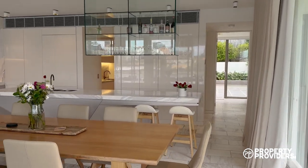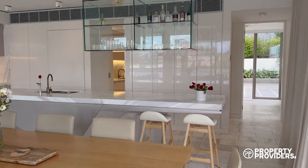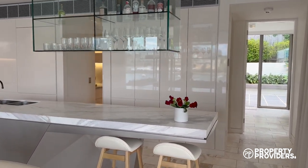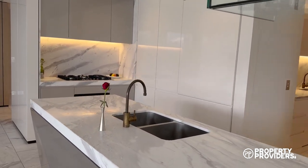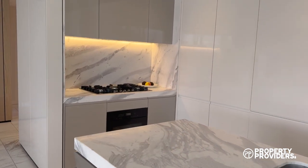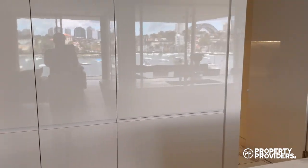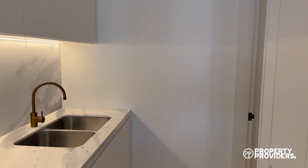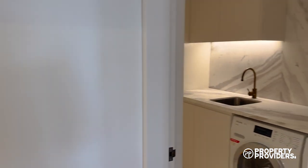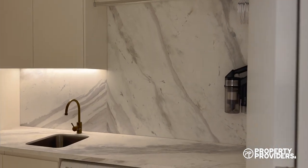Here we have the dining table that seats eight and the beautiful kitchen. This is a brand new development that has just been finished, with all high-end appliances. This is the butler's pantry and laundry — plenty of space in the laundry.